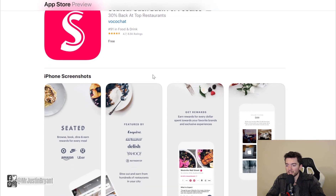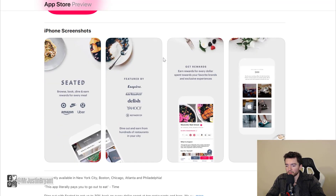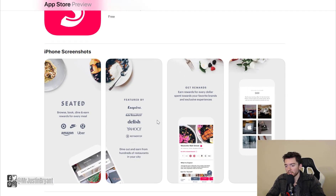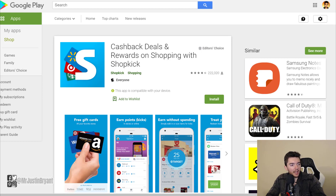If you like going to nice restaurants, Seated is really good for getting up to 30% back just for making reservations. It's available for both Apple and Android devices — very highly rated on Apple, slightly less on Android, though that may just be interface-related. The concept is highly praised and it's been featured in major outlets like Yahoo, the New York Post, and Esquire. You make a reservation at a nice restaurant and get up to 30% cash back through the app.